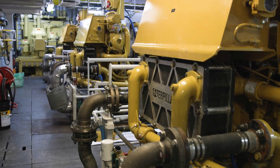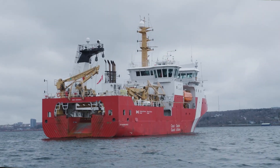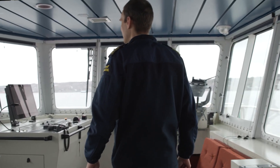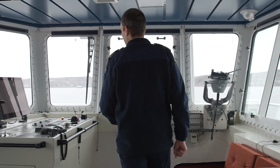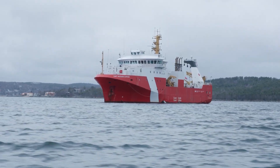After everything works itself in, they just got to check tolerances and readjust valve lash. It helps the engine run as efficiently as possible. Our job down here as engineers is to make sure that when the captain requests power, the engines will deliver it and be ready to go when he needs.